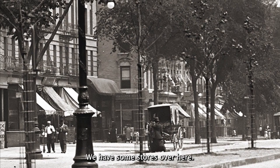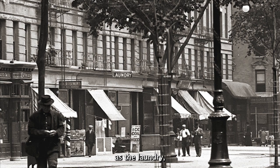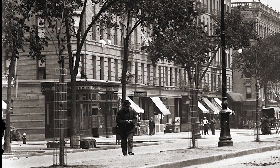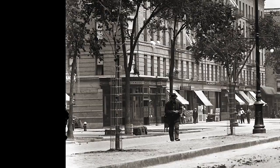You have some stores over here — ice and coal, there's the laundry. There are advertisements; looks like this is O'Brien's brewery here, and liquor.